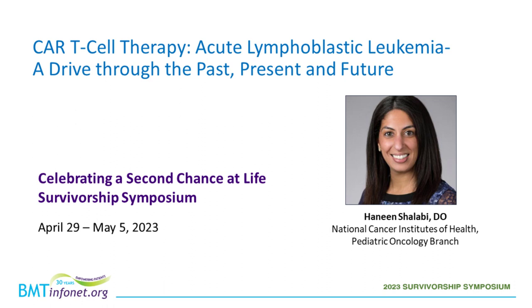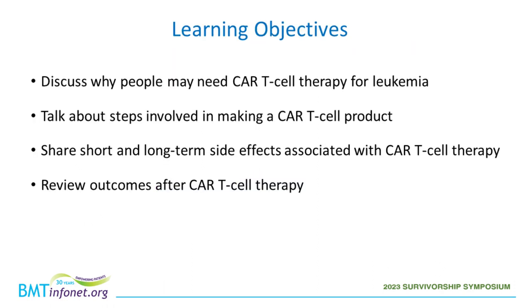Thank you so much for that kind introduction. It's my honor to be here celebrating a Second Chance at Life Survivorship Symposium. My name is Haneem Shalabi, and I will be presenting on CAR-T cell therapy in acute lymphoblastic leukemia. The learning objectives over the next hour include: discussing why people may need CAR-T cell therapy for leukemia, the steps involved in making a CAR-T cell product, short- and long-term side effects, and outcomes after CAR-T cell therapy.